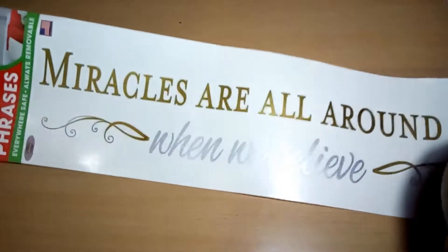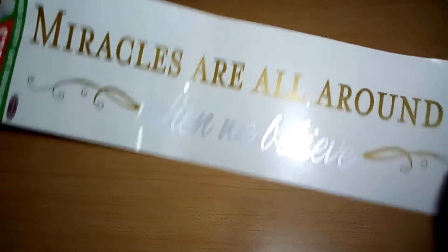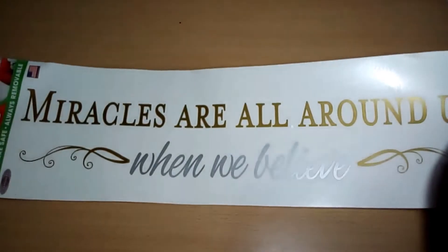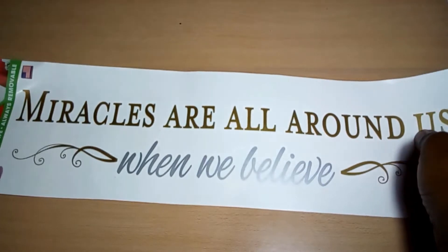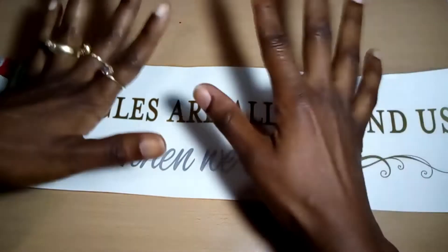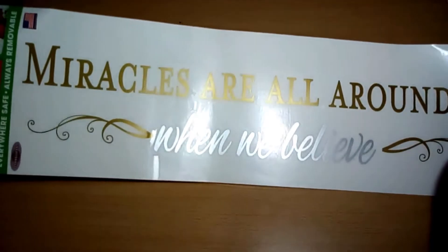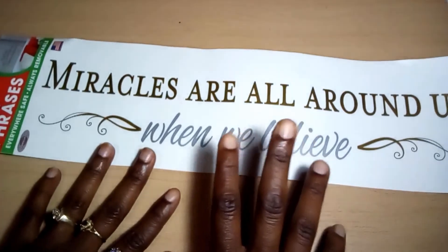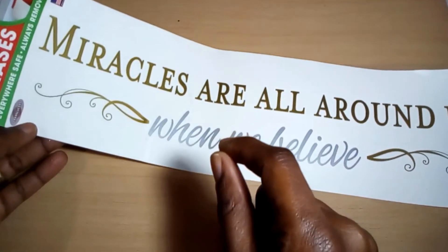The last Christmas item — well, they considered it a Christmas item — is this wall phrase from the Peel People brand. I just absolutely love this particular brand; it's made in the USA. This one says 'Miracles are all around us when we believe.' They had a couple of others, and I did pick up one before that says 'Naughty or Nice,' which I made a sign with — I'll leave that link in the card above or in the description. What I like about this one is that you can use it all year round, not just for Christmas.